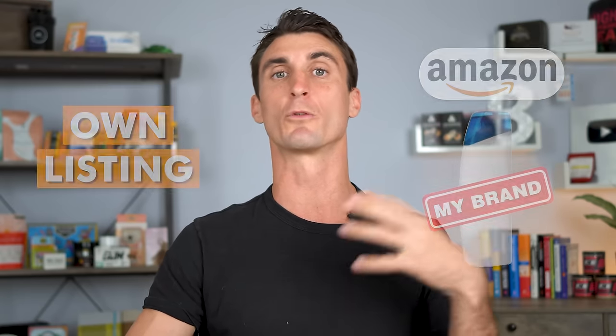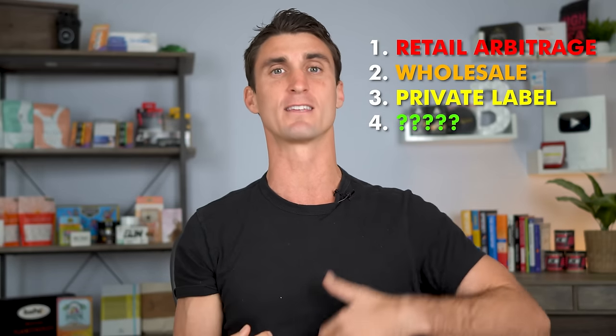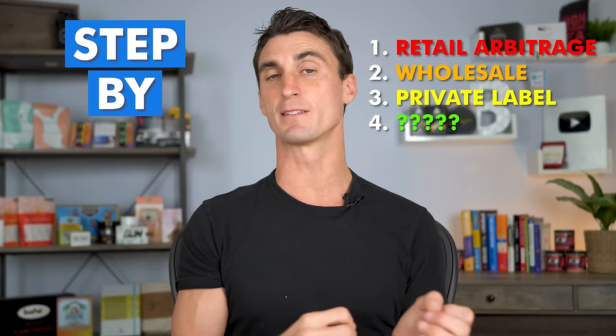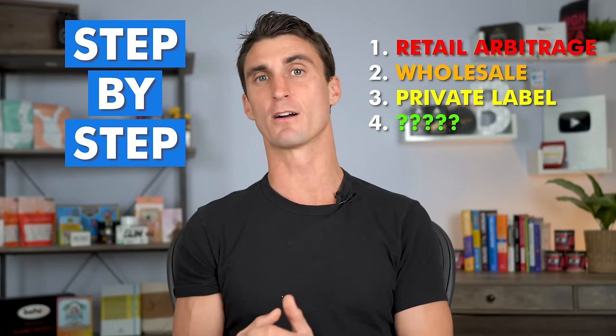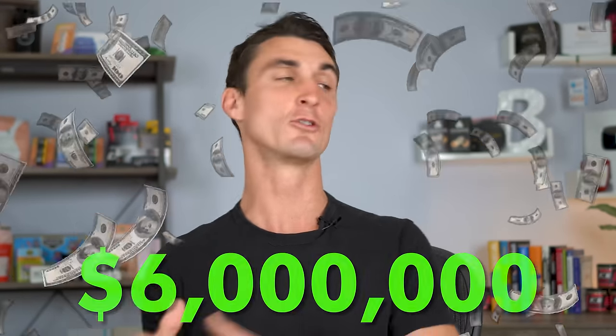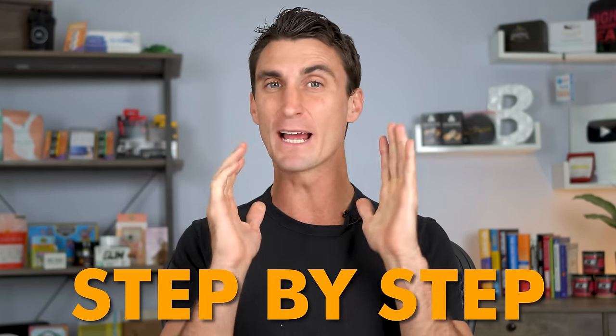Those are the three most common ways to sell on Amazon, but there's actually a fourth way that I personally think is the best right now. My name is Travis, and I've done over six million dollars in sales using this new method. In this video I'll show you step by step how I created a legitimate Amazon business, using a specific product as an example throughout.